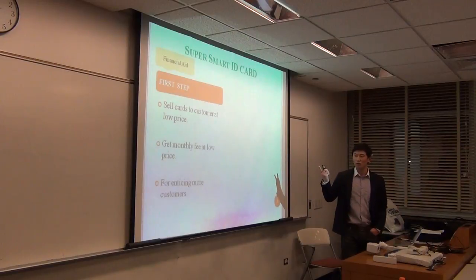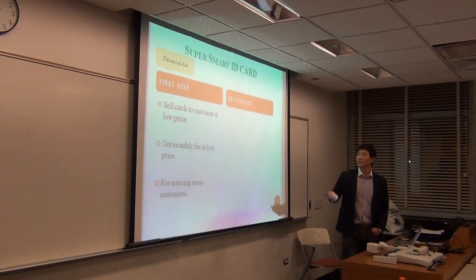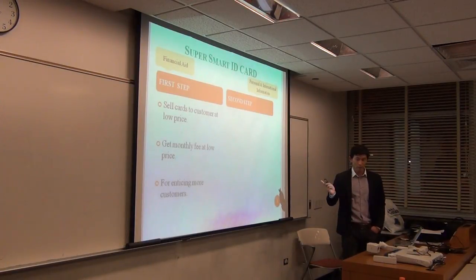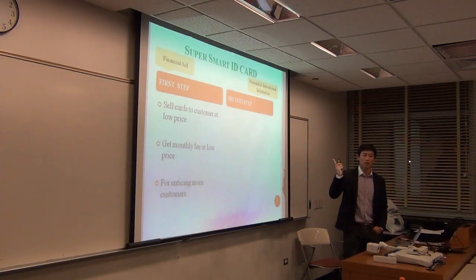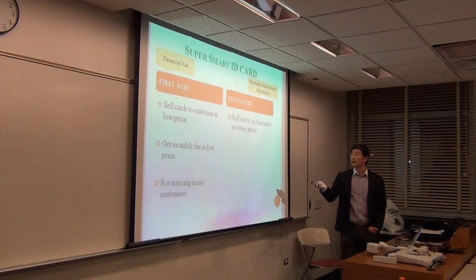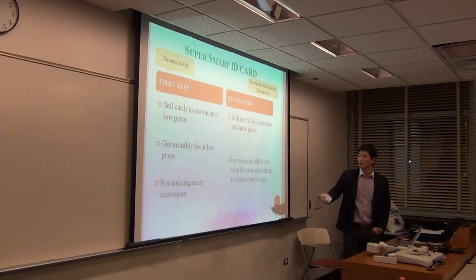The second step is adding all personal information and international identification. I will contact governments and international governments, so you won't need a passport or any other identification — it will all be in one card. At this stage, I charge customers the same price but increase the monthly fee step-by-step according to usage.